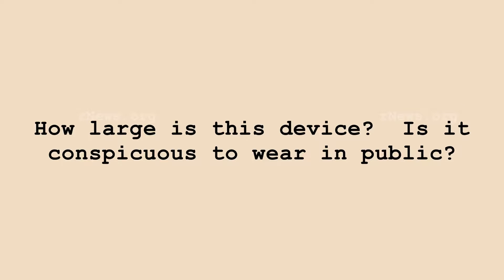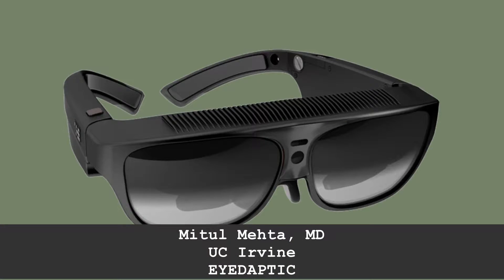How large is this device? Is it conspicuous to wear in public? It is a wearable pair of glasses — about the size of the old cataract glasses. Sometimes people wear them when they're playing poker so no one can look in their eyes, kind of like wraparound sunglasses.